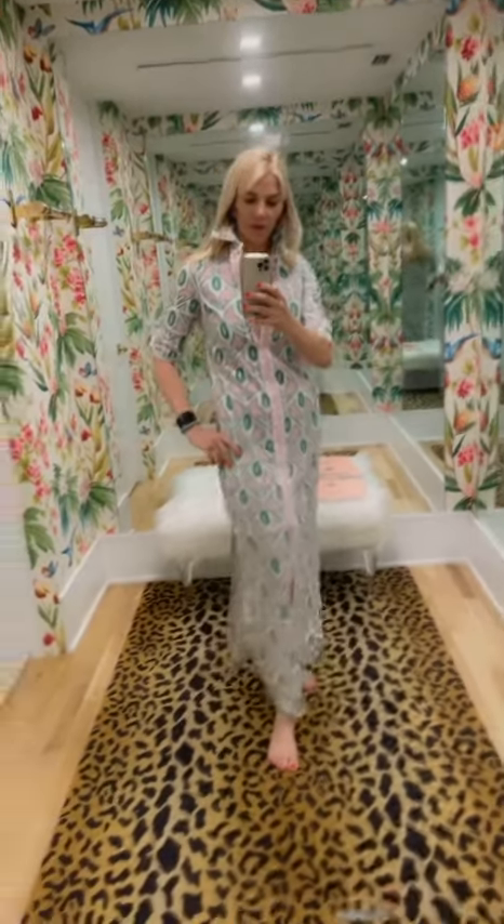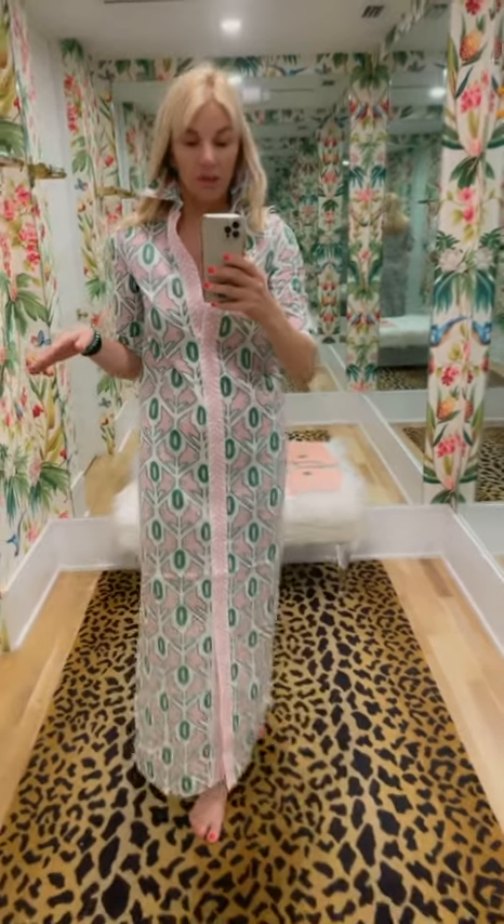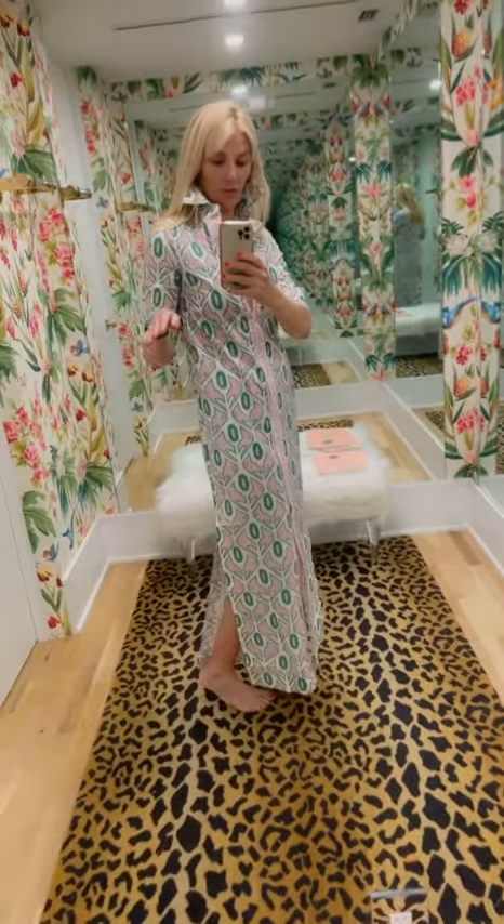I am wearing the new CK Bradley Monteith Caftan. I love this — it's a great style. I am 5'8" and it is almost full length. I love the little side slits.